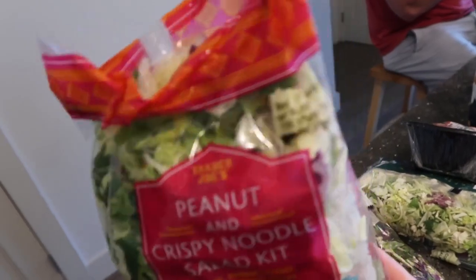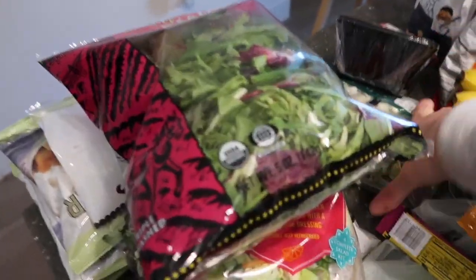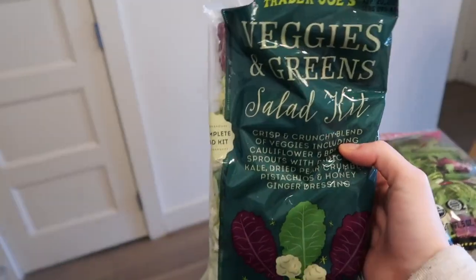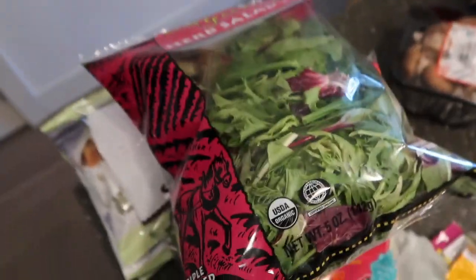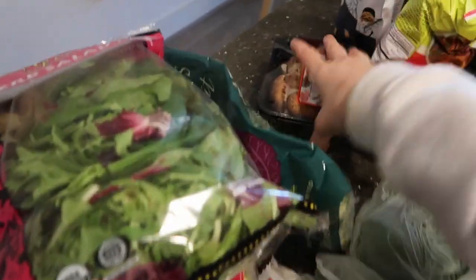We got this crispy salad kit. What we do is cut it with some mixed greens, which prolongs the salad because these kits would only feed us like one time. When we cut it with half of some darker leafy greens, not only do we get more nutrients, but it makes these last longer.